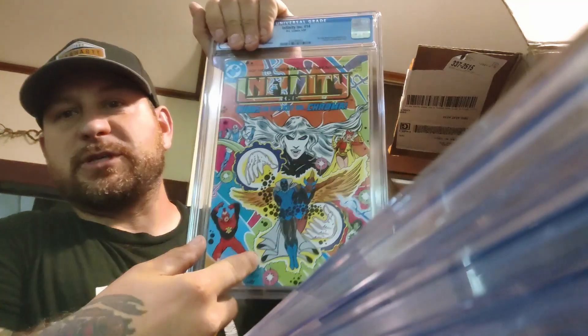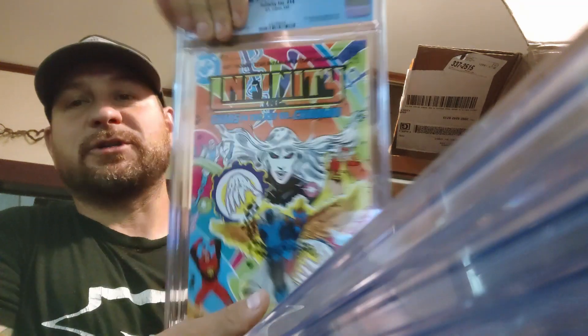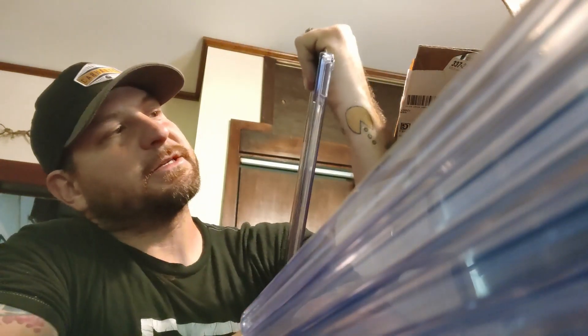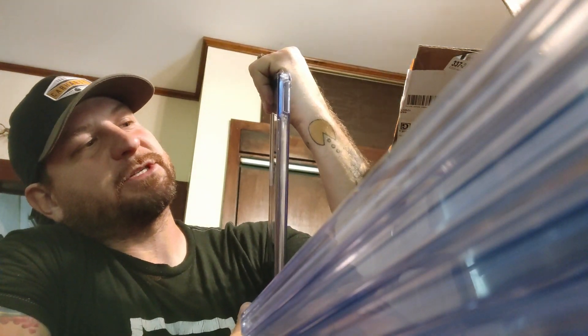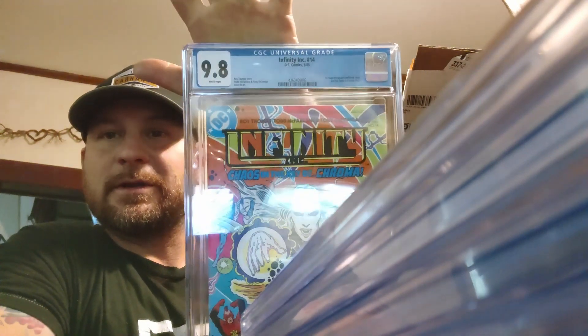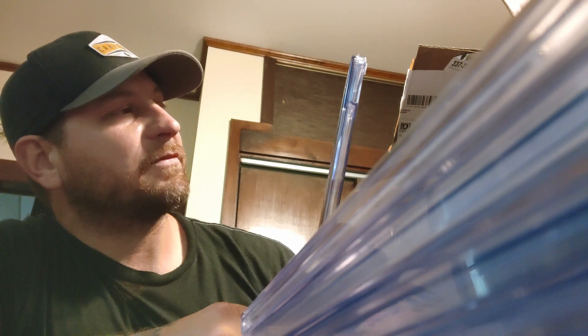We have Infinity #14 — we've done a bunch of these. We did get a 9.8 before, a couple 9.4s. First time McFarlane published cover, second full Todd McFarlane storyline. 9.8, baby! That's our second 9.8. White pages. Roy Thomas story, Tom McFarlane and Tony DeZuniga cover and art.